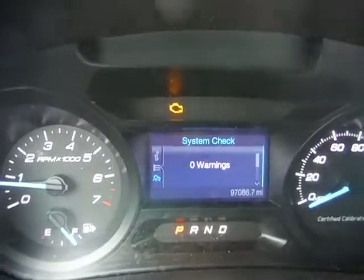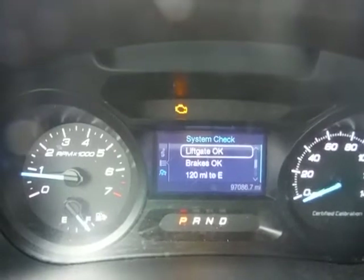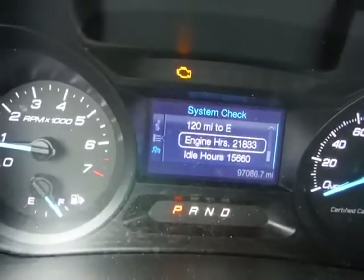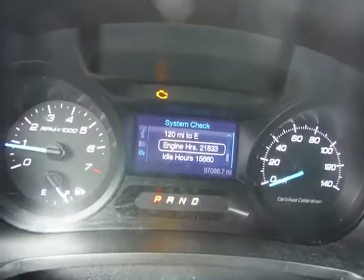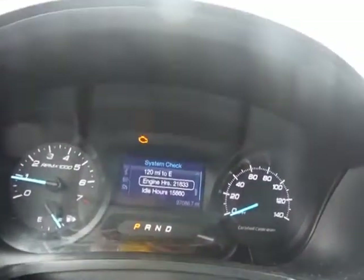It's saying zero warnings at this time. 88% oil life. Engine hours 21,833. Idle hours 15. 1,660 miles.